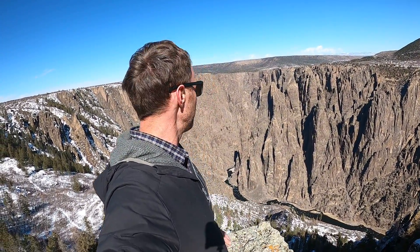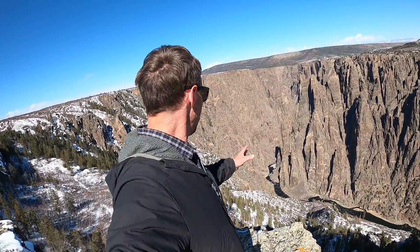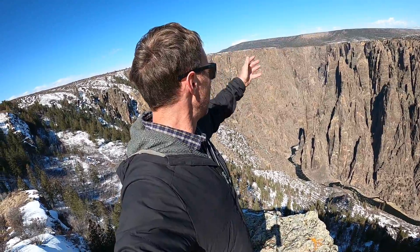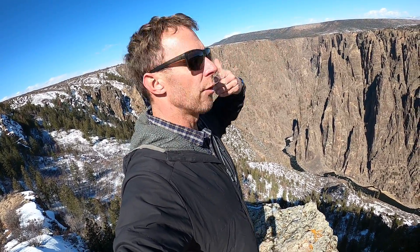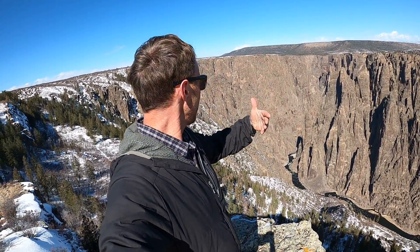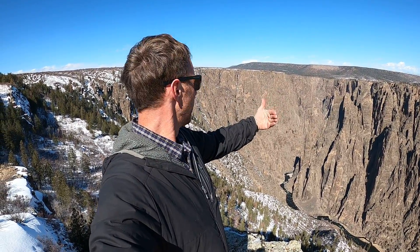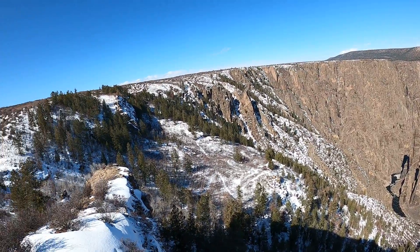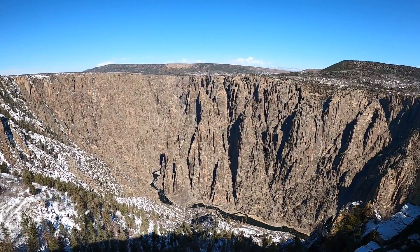So again, another absolute treasure here in our national park system — the Black Canyon of the Gunnison. A sheer-walled gorge caused by uplift, by diversion of rivers and streams by volcanic activity, and ultimately incision of the river into these hard, resistant ancient rocks by the Gunnison River, aided by ice age climatic conditions and increased runoff. Pretty spectacular view here in western Colorado.